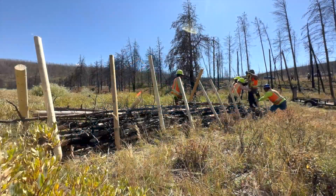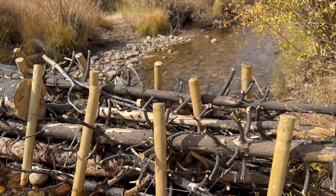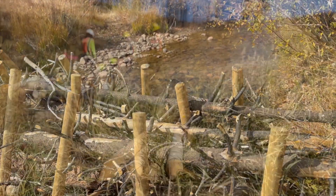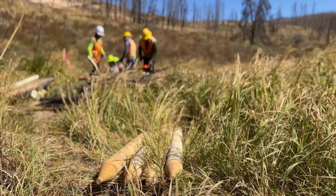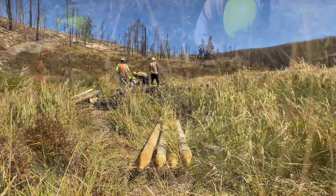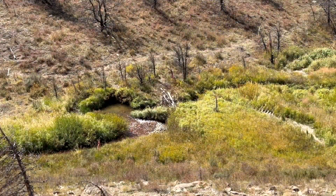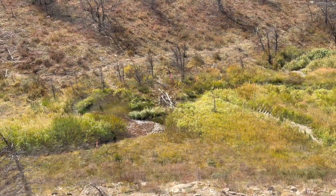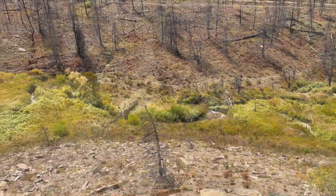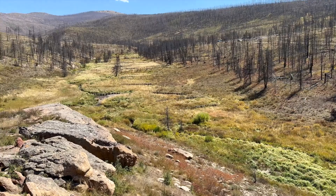At Coffman, we installed approximately 39 post-assisted log structures, and on Stillwater Creek we did similar work, creating about 40 post-assisted log structures or piles — wood structures that are anchored into the bank and the bed of the stream reach. These post-assisted log structures will cause a slowing of flows, sediment retention, allowing flows to better spread onto the floodplain.